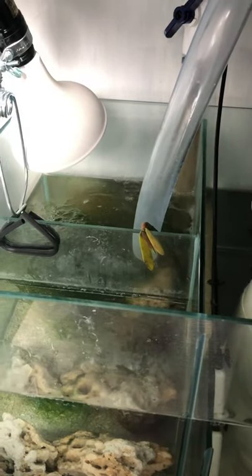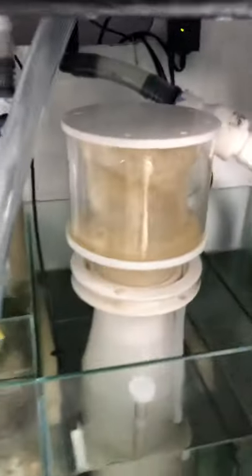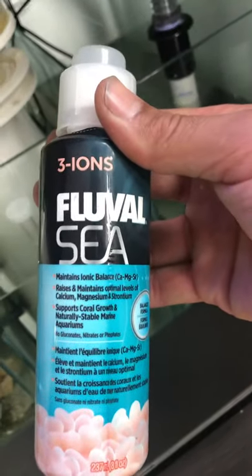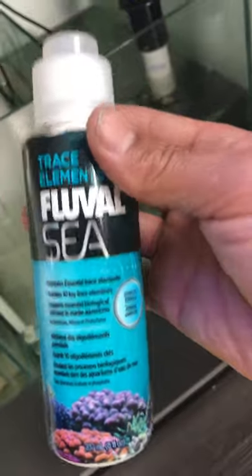Everything seems to be going great. I finally got my shipment — I don't remember if I told you guys last time, but I got my shipment from Algae Barn. They give you a mangrove and I bought some more chaeto, and it's been growing great. I've dosed this twice now — I do it every Sunday, ions and trace elements, just to give my tank a little extra bit. I stopped doing the microbacteria because I ran out.